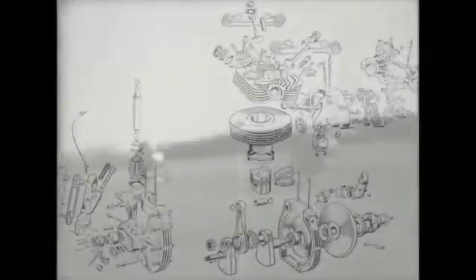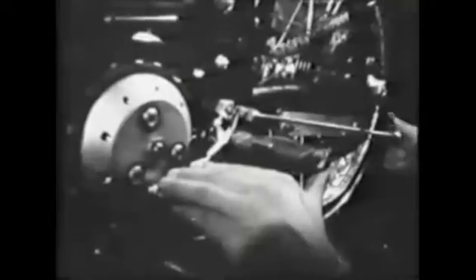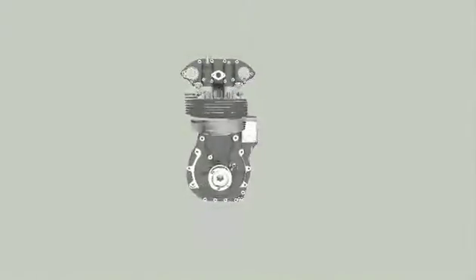For many years, the core foundation of design has been achieved by the use of pencil and paper. However, through the means of new technology, Norton Digital's goal is to give you the prospect of viewing this celebrated 30M Manx Norton engine in its entirety.